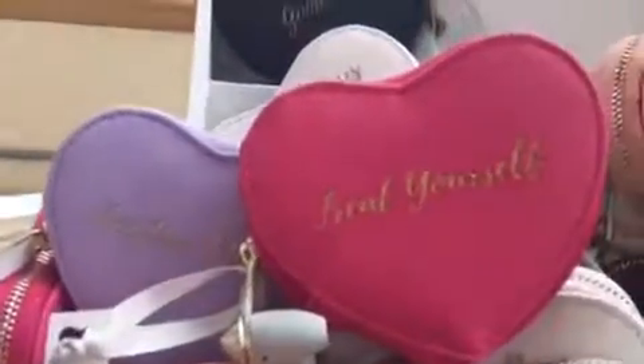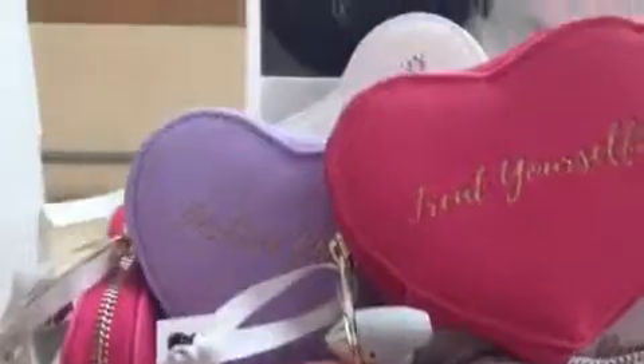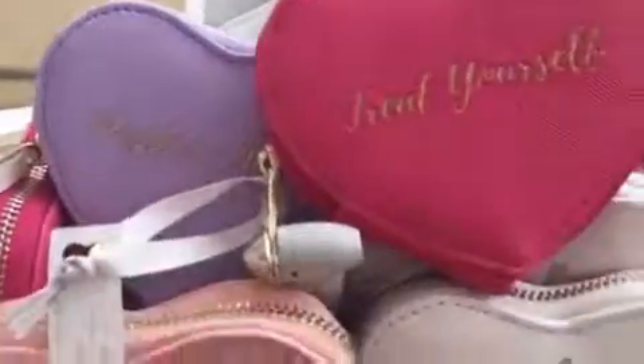How cute is this — lovely little gift for somebody, a purse with 'treat yourself' on it, 10.99. I'm going to put some money in it for them.